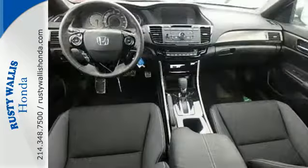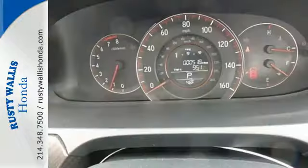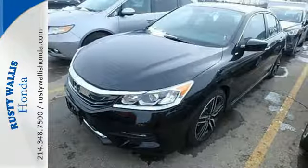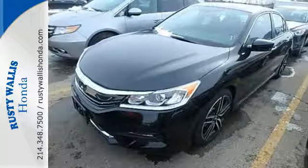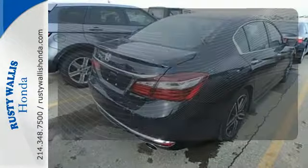Equipped with the Eco Assist system, Hill Start Assist, and multi-angle rear-view camera with dynamic guidelines, this is a vehicle that wants to take care of you. And with dual-zone climate control, Bluetooth, and the iMID with 8-inch high-resolution screen, you'll enjoy your drive even more.